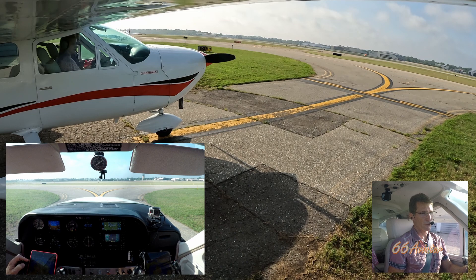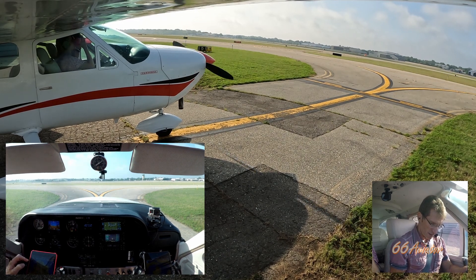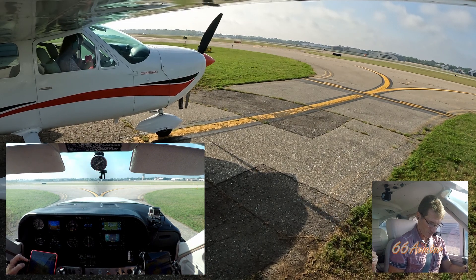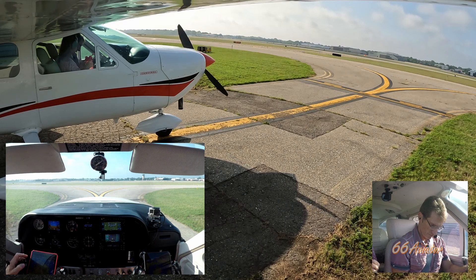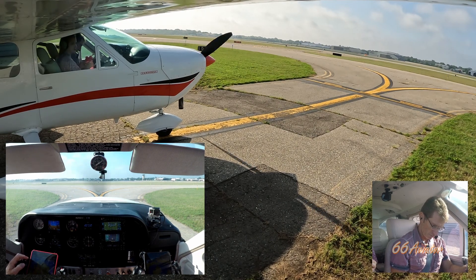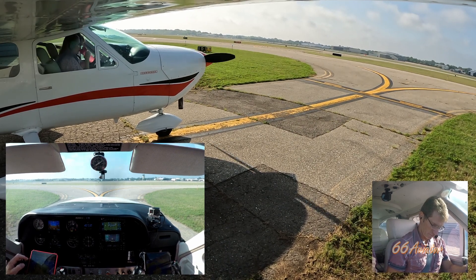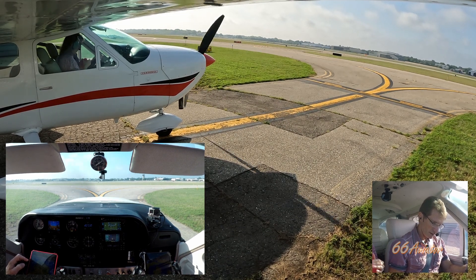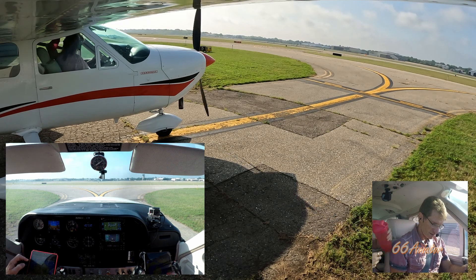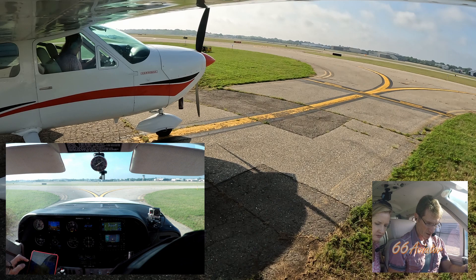Pontiac Ground, Cardinal 3451 Tango, with information Oscar, ready to taxi, no run-up, and an IFR clearance. Cardinal 3451 Tango, Pontiac Ground, cleared to Mike Charlie Delta Airport via radar vectors, then direct on departure, maintain 3,000, expect 6,000 ten minutes after departure, departure frequency 132.35, squawk 4156. Readback: cleared to MCD, vectors then direct, 3,000, expect 6,000 ten minutes, 132.35, squawk 4156 — 51 Tango.